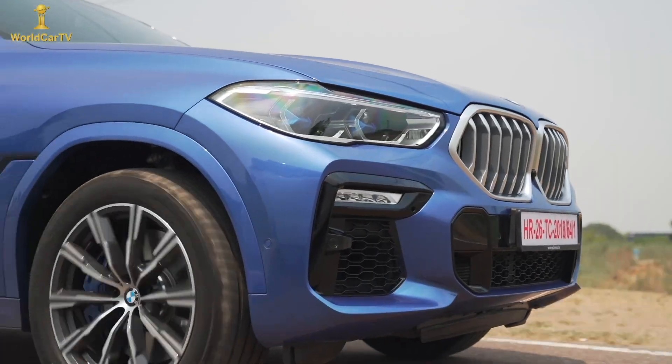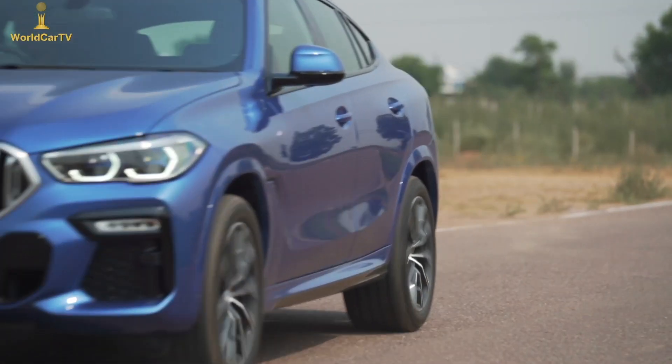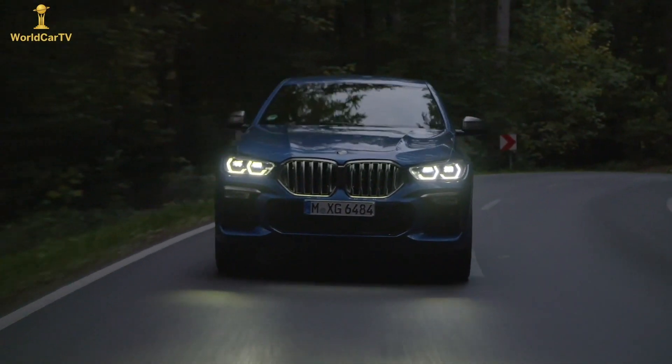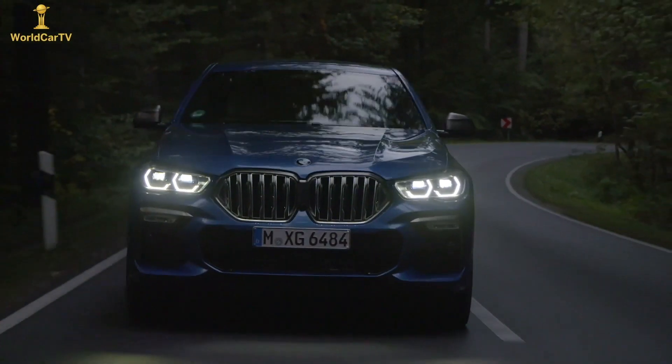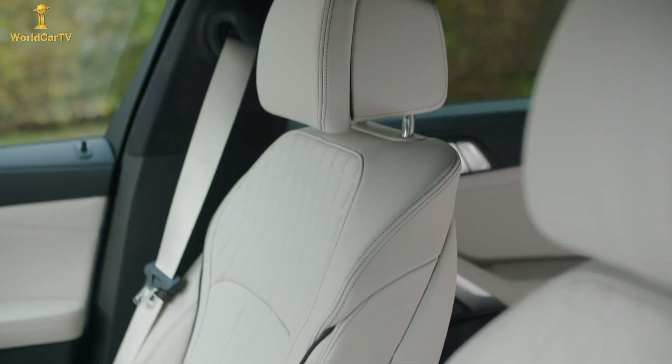When you compare it to its predecessor, the new car is miles apart. And yet, the familiarity comes from the kind of performance, build, and interiors that the recent launches from BMW have got us used to.